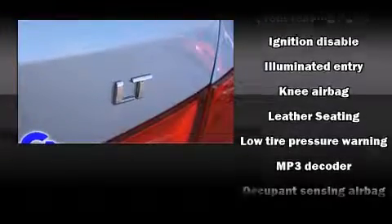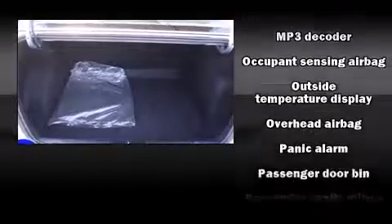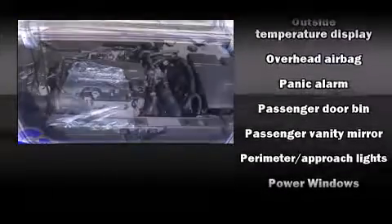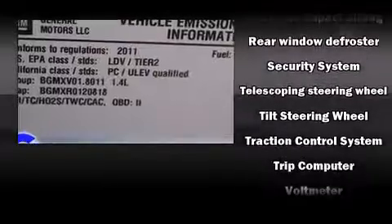Passenger security is always assured thanks to various safety features such as head curtain airbags, front and rear side impact airbags, traction control, brake assist, a security system, and ABS brakes. This car was designed with safety in mind, allowing you to drive with even greater assurance.